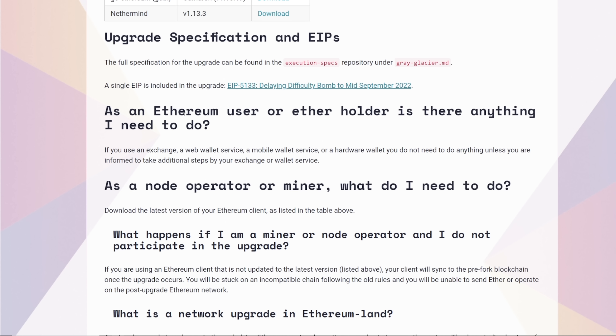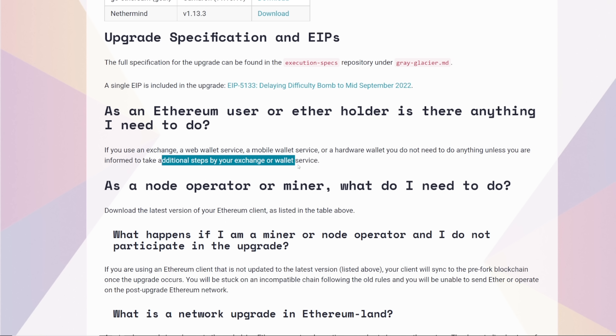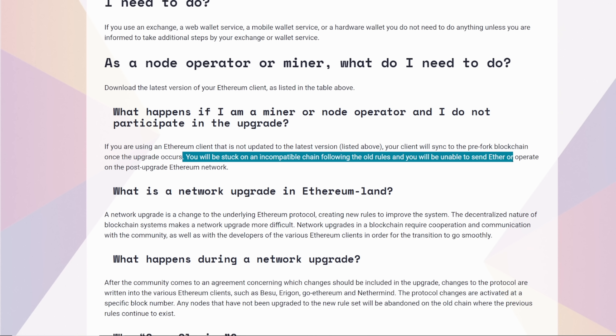As an Ethereum user or ether holder, you do not need to do anything unless informed to take additional steps by your exchange or wallet service. As a node operator or miner, download the latest version of your Ethereum client as listed. If you do not participate in the upgrade, your client will sync with the pre-fork blockchain, and you will be stuck on the incompatible chain following the old rules, unable to send ether or operate on the post-upgrade Ethereum network.